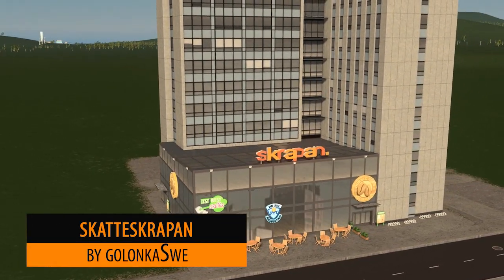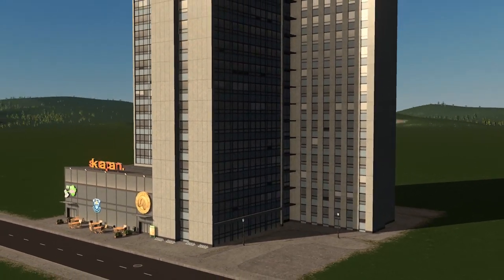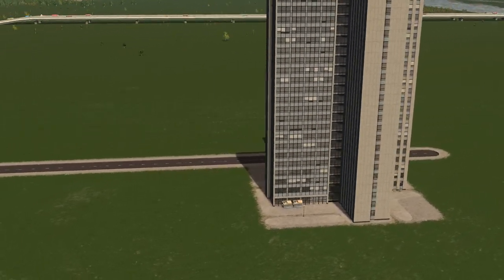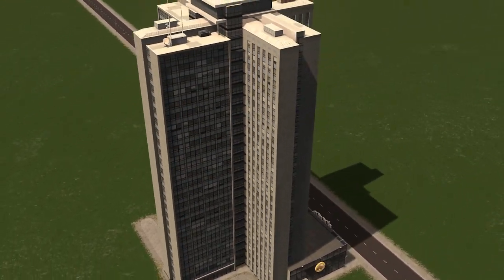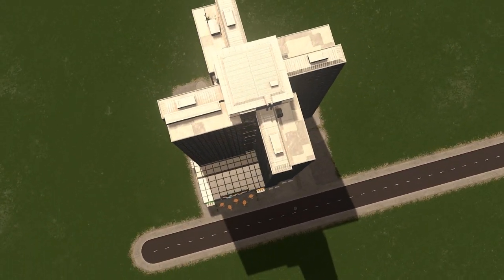Next up we have Golan Ksui with the Skrat Skrappton. No idea if that's pronounced right but the model itself is beautiful. You'd find this in Stockholm in Sweden and I particularly like the cross design — it's very unique and really makes something different to your skyline. Fantastic work.